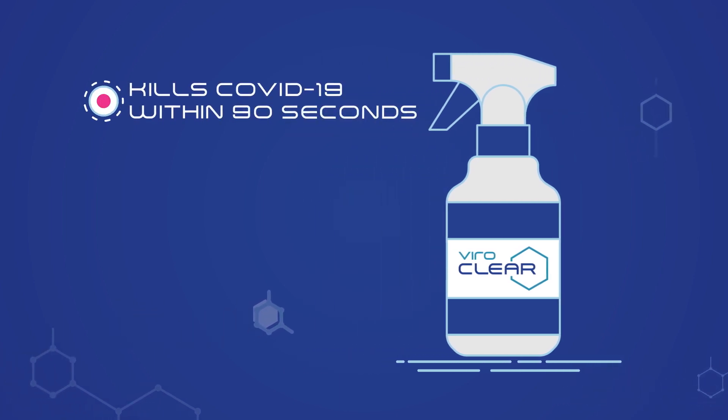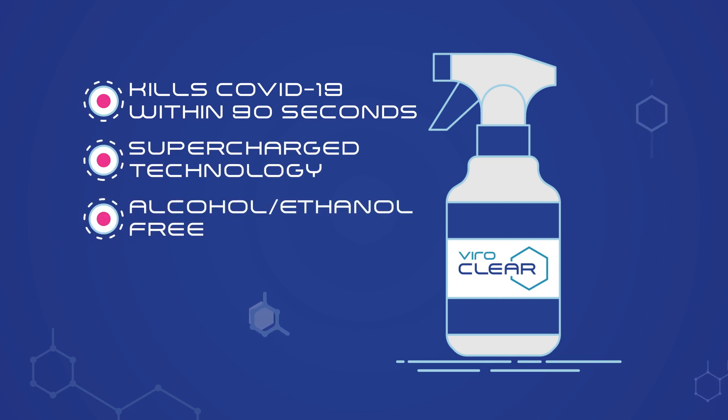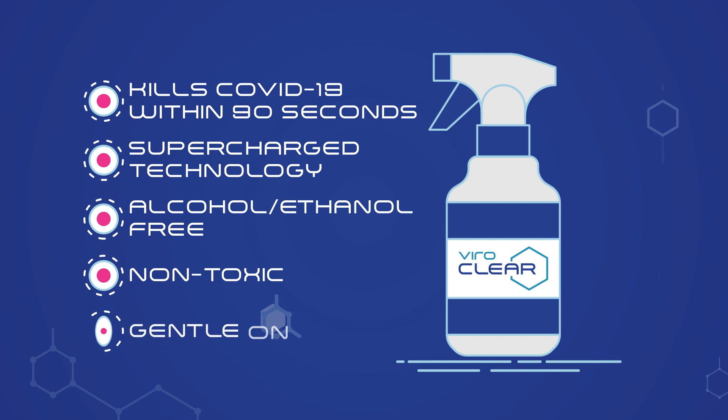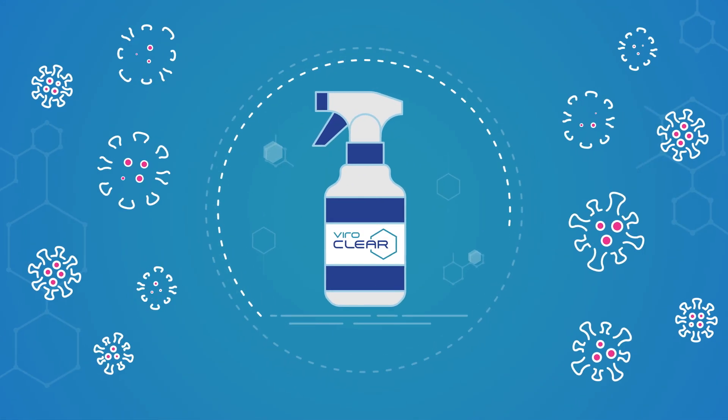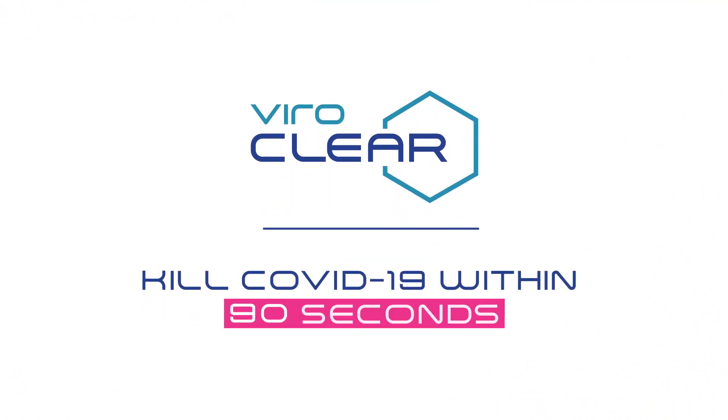Only ViroClear kills COVID-19 within 90 seconds, has unique supercharging technology, is alcohol- and ethanol-free, and is non-toxic and non-irritating. Make hospital-grade ViroClear your first choice for laboratory-proven anti-microbial protection.